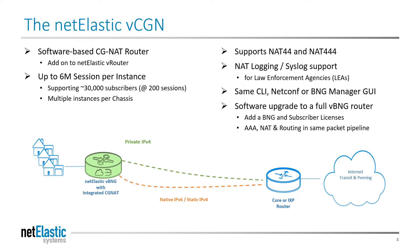The Netelastic virtual CGNAT can be upgraded at any time to a full BNG gateway by the simple application of a BNG license. This will allow a broadband service provider to run NAT, AAA services, and BGP routing, all in a single packet pipeline, lowering costs and latency without impacting performance.